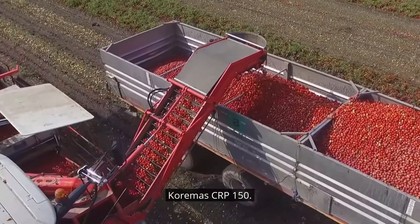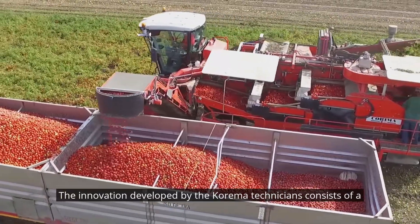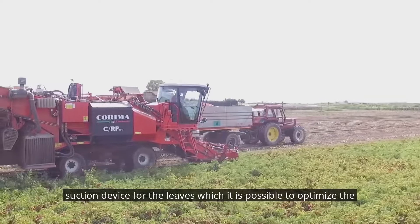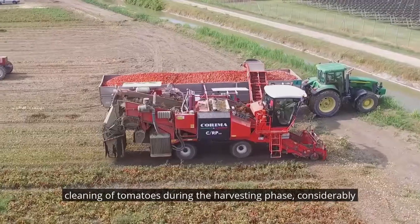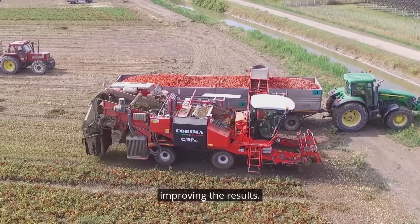Corima CRP-150. The innovation developed by the Corima technicians consists of a suction device for the leaves, which makes it possible to optimize the cleaning of tomatoes during the harvesting phase, considerably reducing the time of the entire production cycle of the product and improving the results.